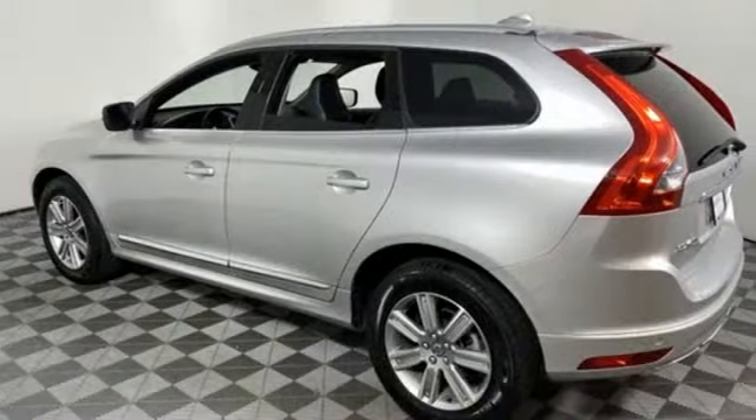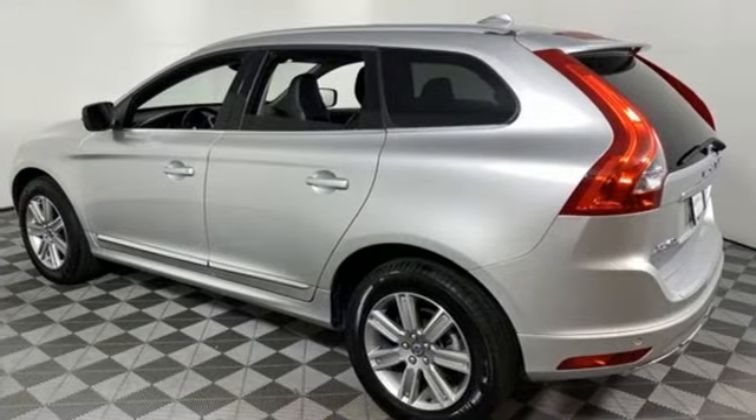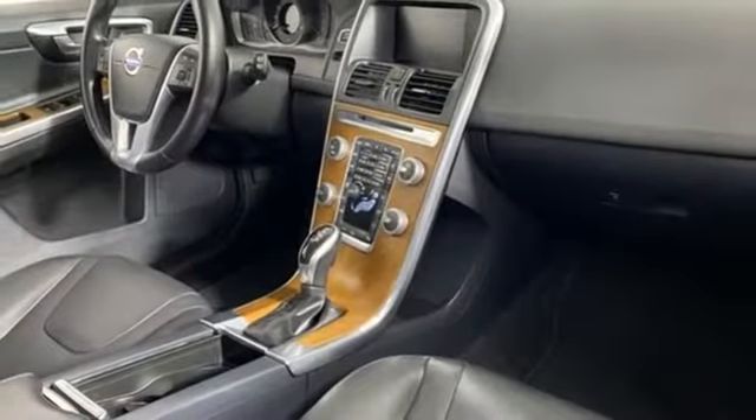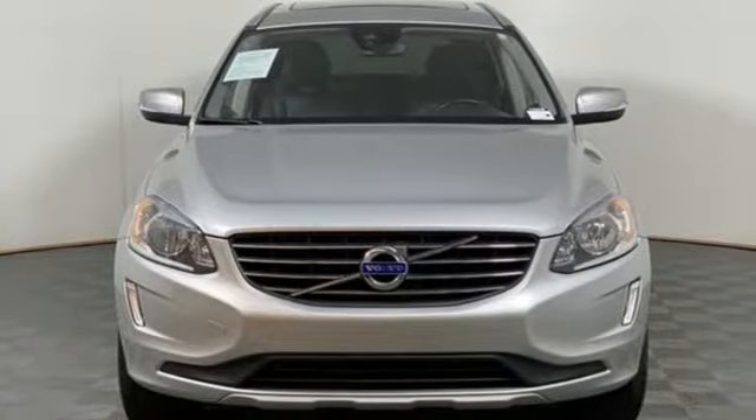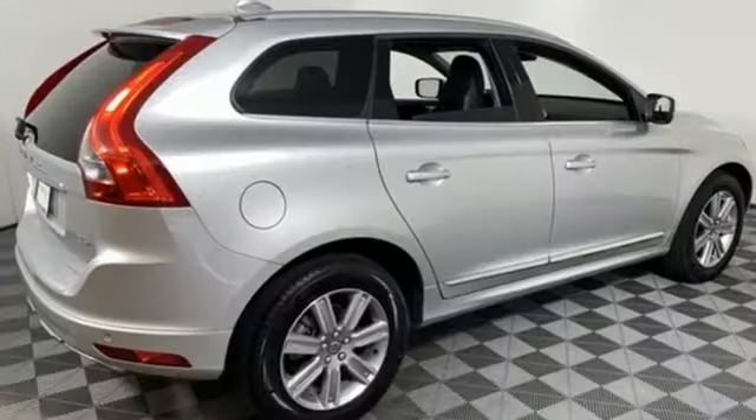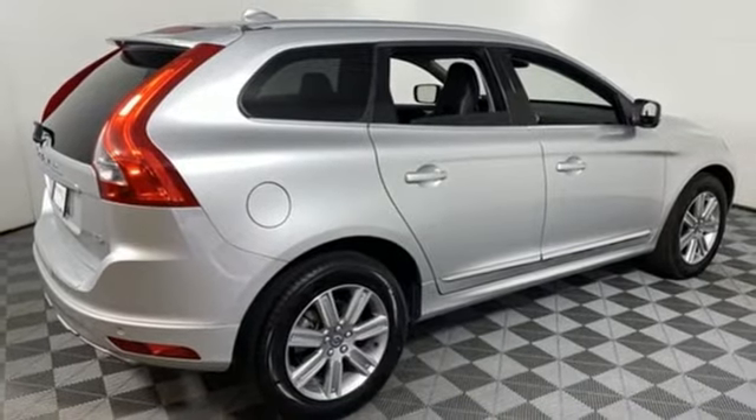Drive e-engine, gas pressurized shocks, wireless audio streaming, remote engine start smart device, dual zone climate control, rear parking sensors, and Sensus Navigation integrated navigation system with voice activation.